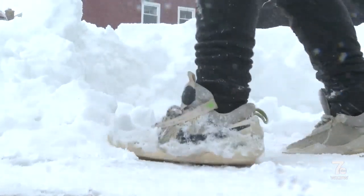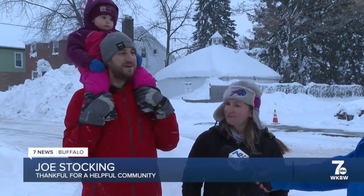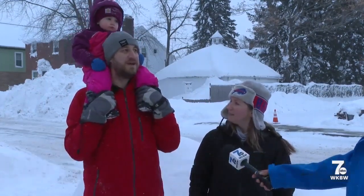It's storms like this that you really kind of see it — the city of good neighbors — more so than any other time. Everyone's out, everyone's helping. You don't have to ask.